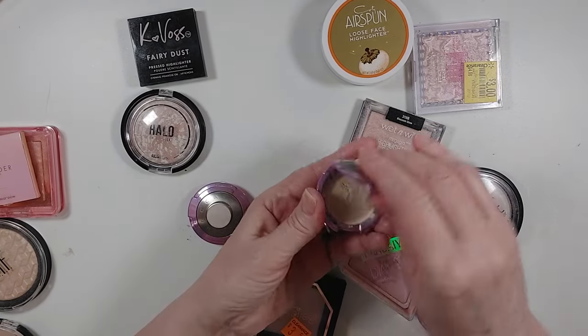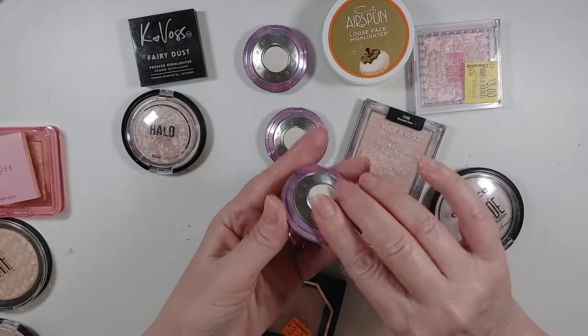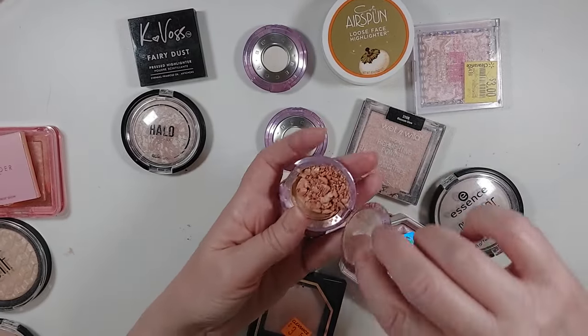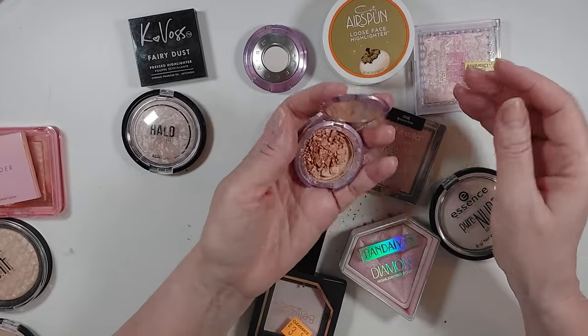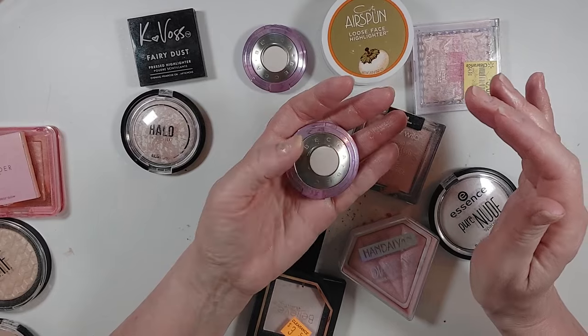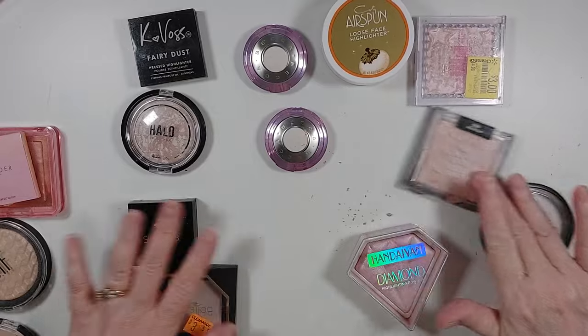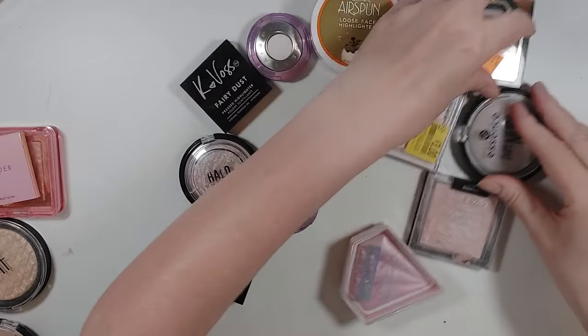I have these little Becca minis that I got at TJ Maxx — one of them is Champagne Pop, and it's also shattered. This has shattered several times, so I'm just going to get rid of it because it's pretty, but it is not worth a mess.